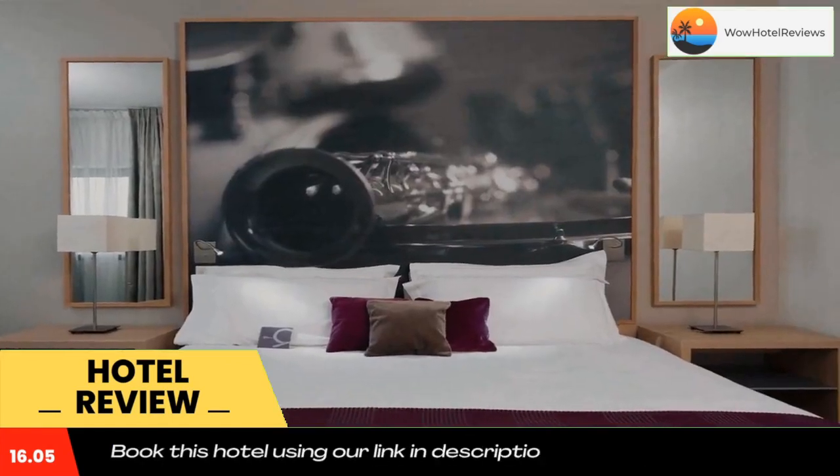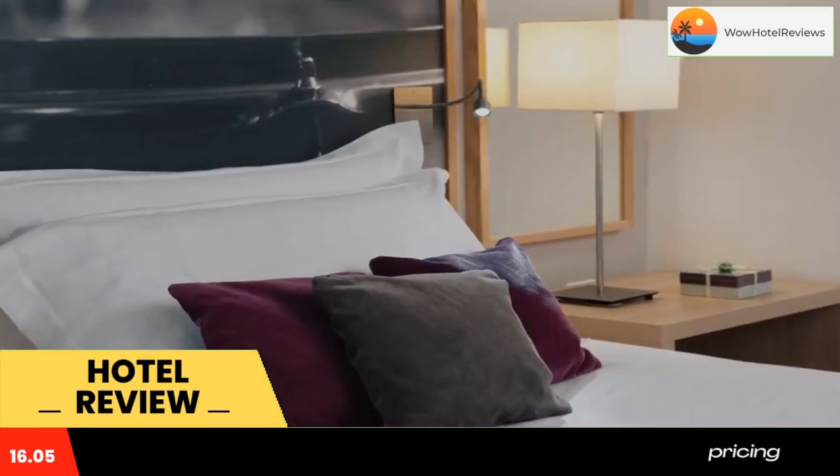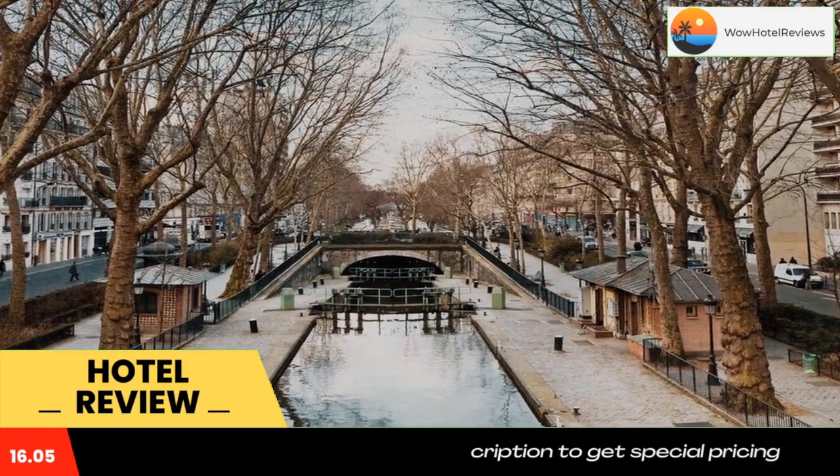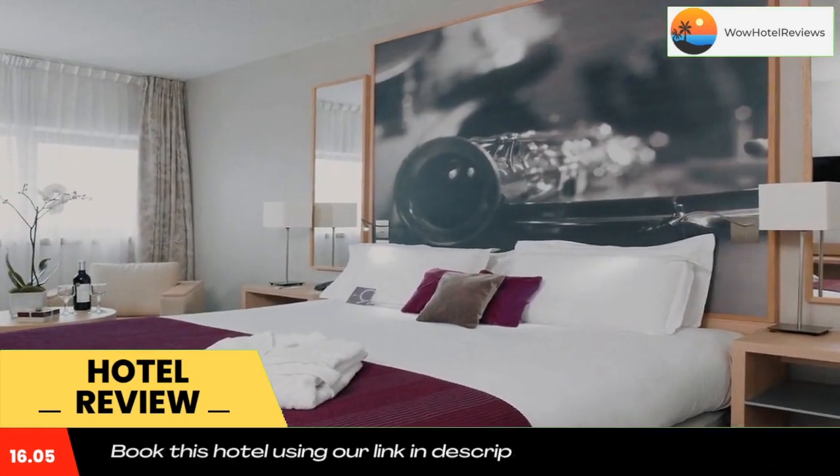The closest metro station is Porte de Pantin, offering direct access to the Louvre and Gare du Nord. Use our link in the description to get a special discount on this hotel. Don't forget to like and subscribe to our channel.